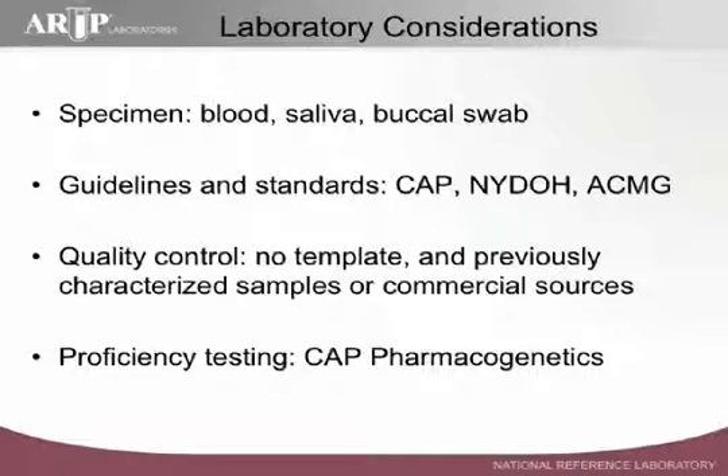One of the things we need to think about in the laboratory is quality control. It's important to assure that you always have a no-template control as well as a positive control. Many times positive controls are simply heterozygote patient samples that have been archived and pooled. To cover all the variants, we may actually rotate through different variants with different runs, but there are commercially available controls available as well. There is also a proficiency testing survey offered through the College of American Pathologists that covers CYP2C19 genotyping.